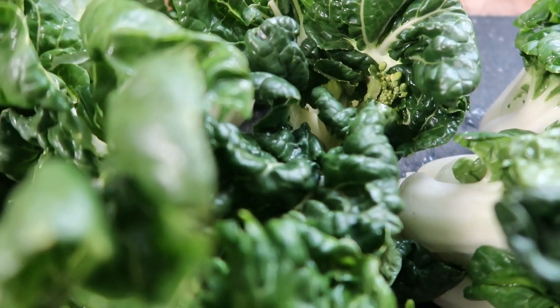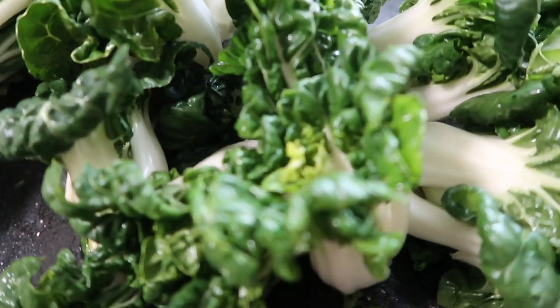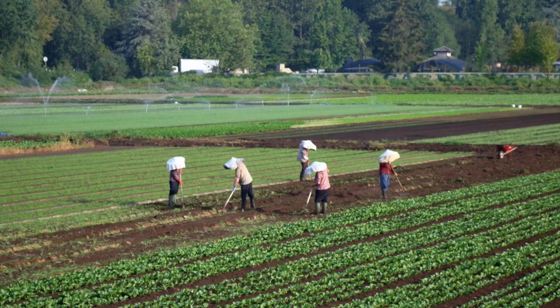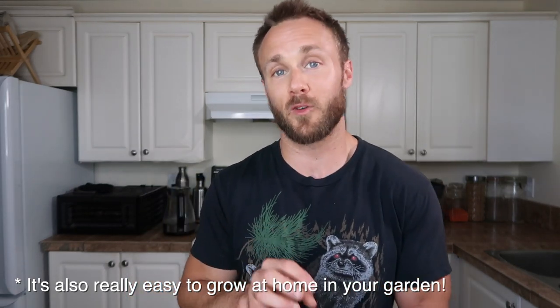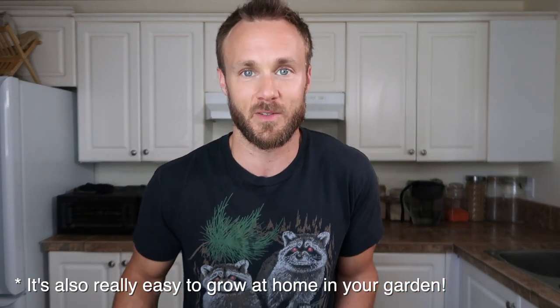You may hear bok choy being referred to by a few different names. It also goes by pak choy and also Chinese cabbage. It has a long history of use in China dating back to over 1,500 years ago, but it has only been cultivated in North America for the last hundred or so years. Most of the bok choy we get here in North America comes from Mexico, but California is a large producer along with some other states like Arizona and Texas as well.